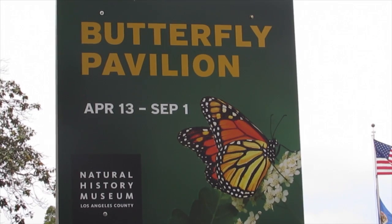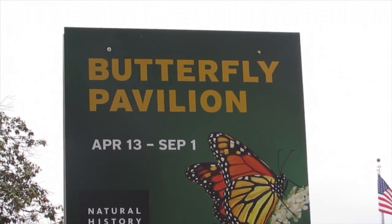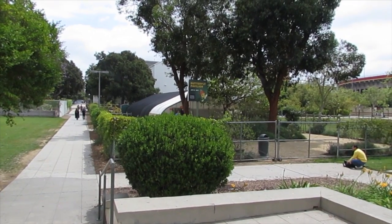And then later in the year, when it gets colder, we do the spiders for the fall weather. I've been volunteering here for about a month now, but it's certainly not my first volunteer experience. I used to work up at the Monterey Bay Aquarium for about eight years.